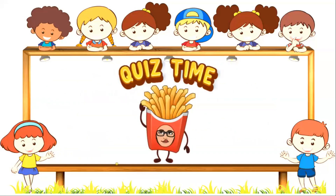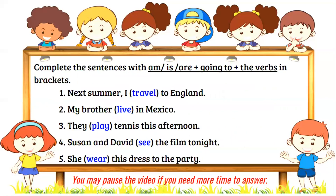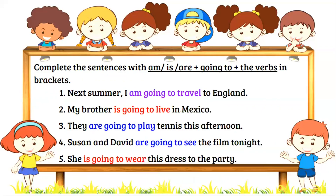Quiz time! Complete the sentences with am, is, are, plus going to, plus the verbs in brackets. Time to check your answers! Did you get perfect?